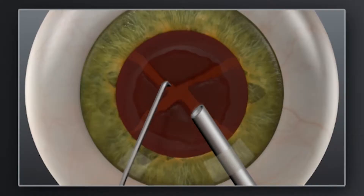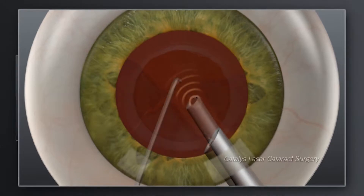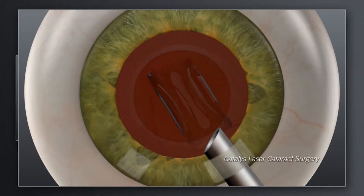Once we have determined that cataracts are visually and functionally limiting, we will then talk about your surgical options, including your lens options and plan the details of your eye surgery. When I perform the cataract surgery, I will remove the cataract lens from your eye and replace it with a clear intraocular lens.